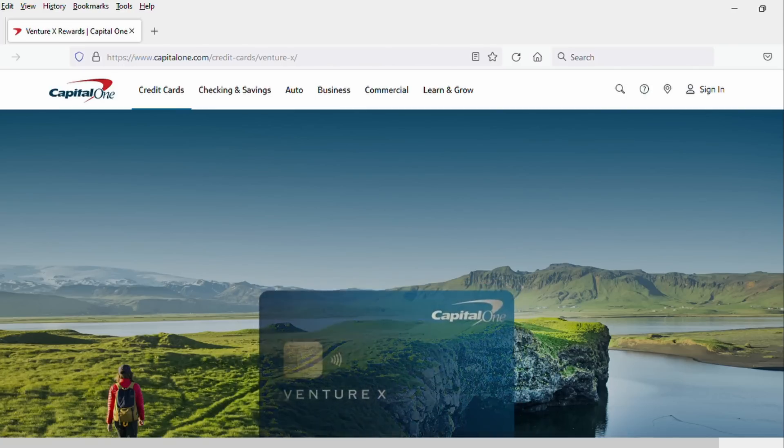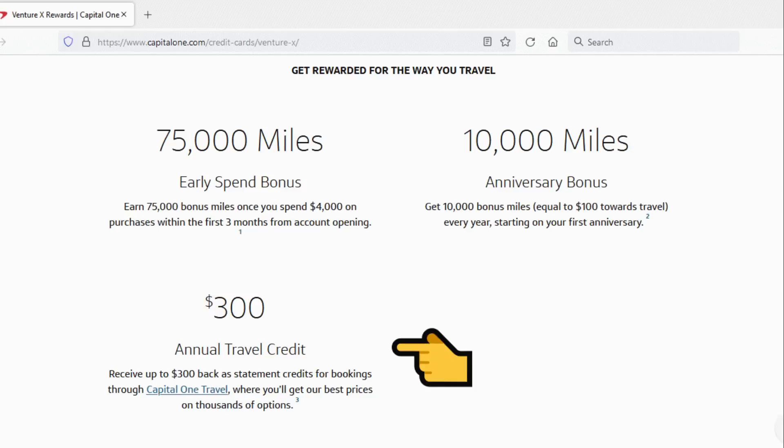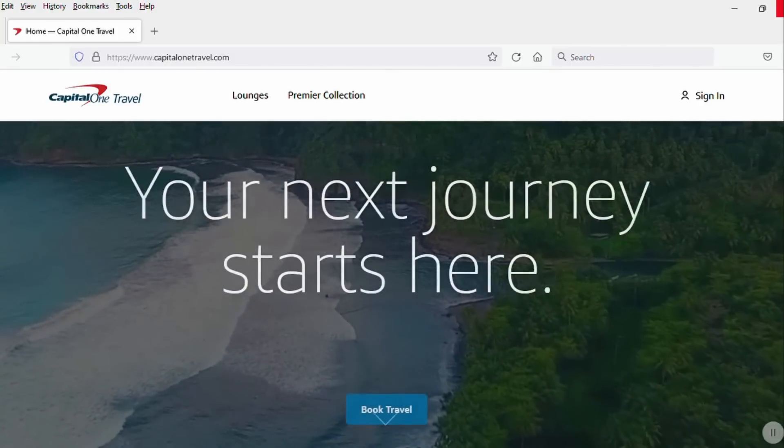Number two, the Capital One Venture X, which competes in the high-end luxury travel credit card space. It has an annual fee of $395, which is sizable, but actually less than a lot of the cards it competes against on the market. It has some credits and bonuses that show you right up front how you can justify that annual fee. You've got a $300 annual travel credit — as long as you book $300 or more in travel through Capital One's travel portal, you'll get that $300 travel credit each year.